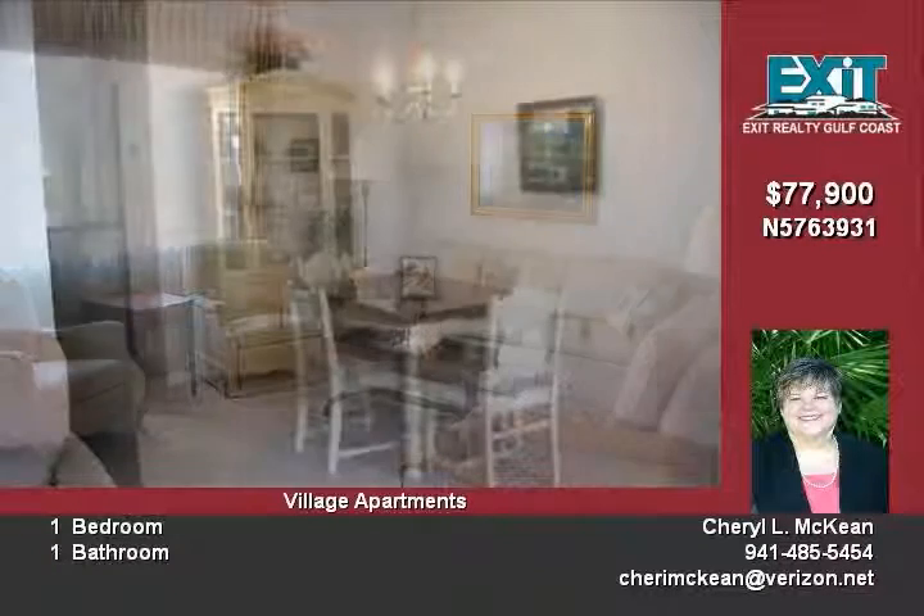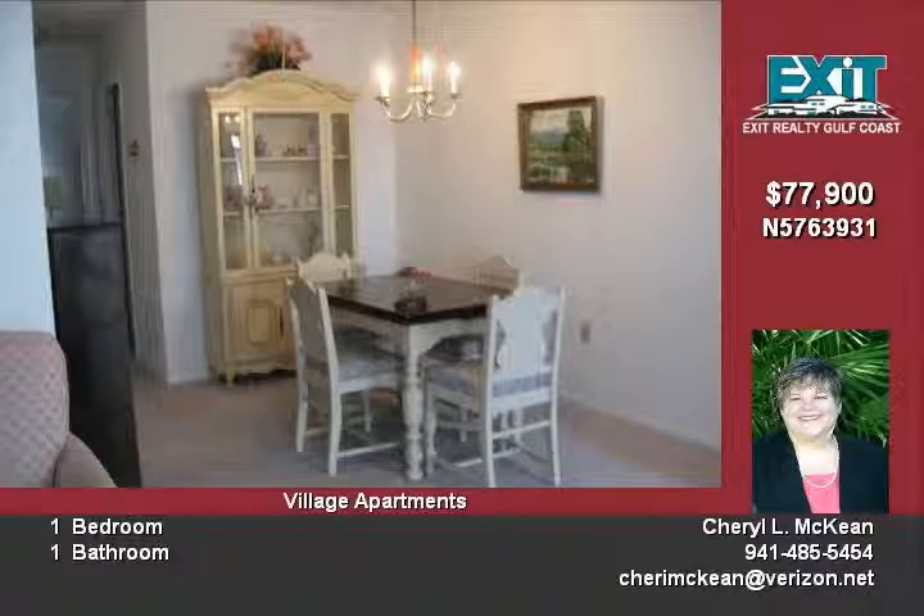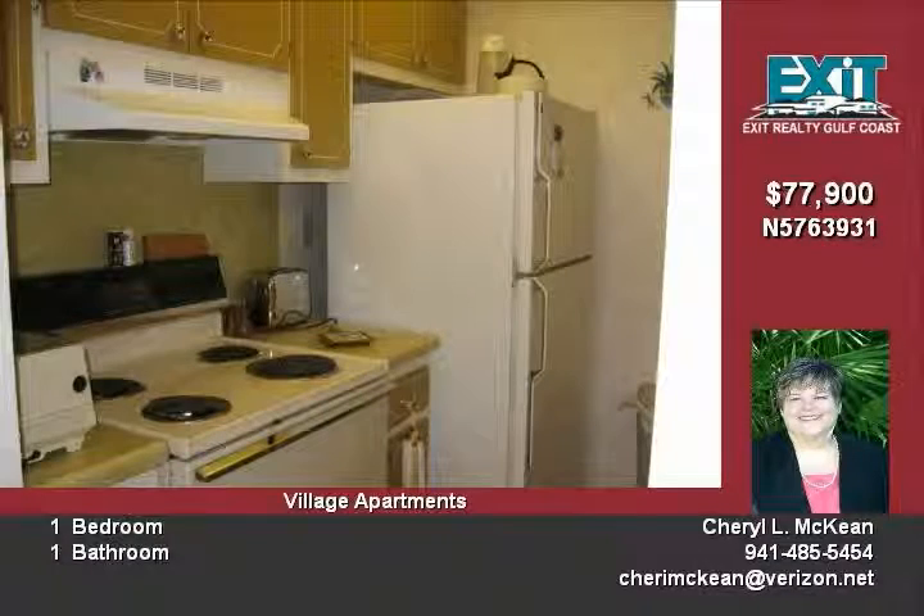Great for vacations and rentals. What an amazing price to own your own island getaway. This condo is one of the few in the complex with its own private storage unit.